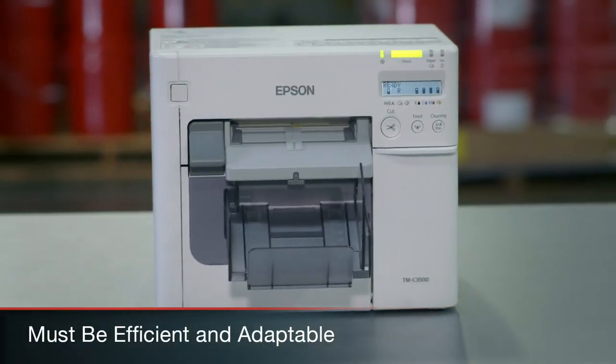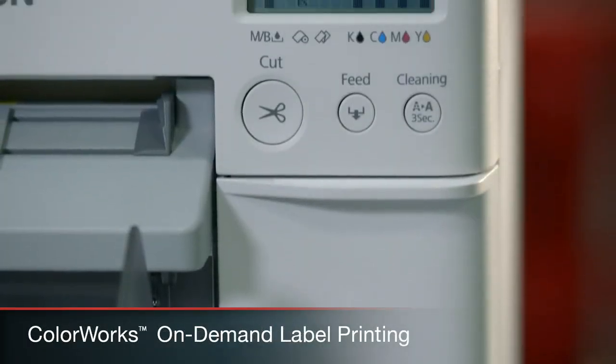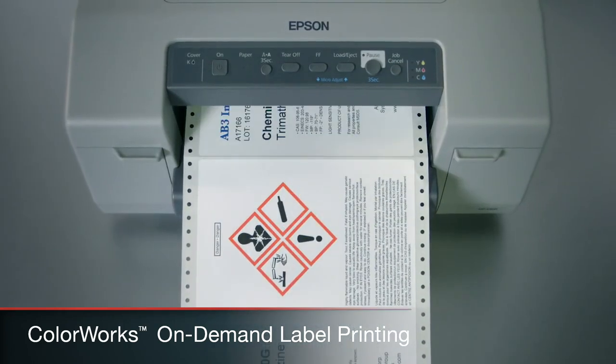Your printing system must be efficient and adaptable, and Epson delivers. Epson's ColorWorks labeling system brings you quality color printing on demand.